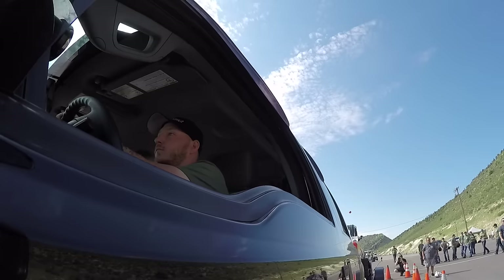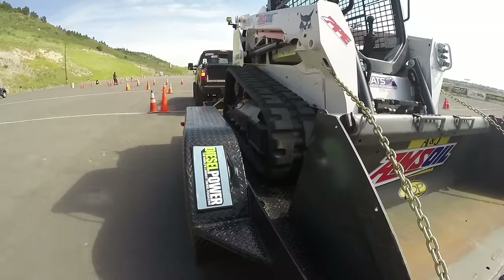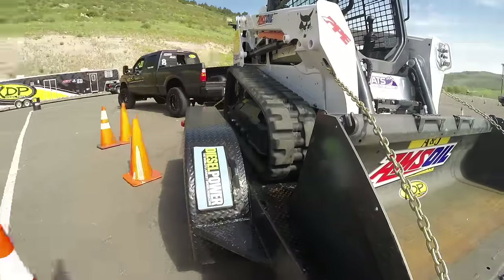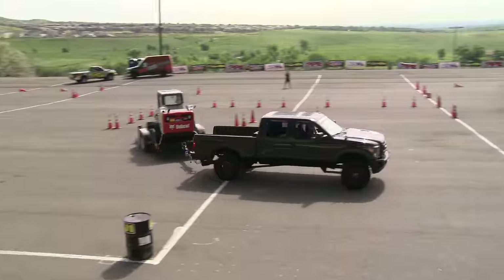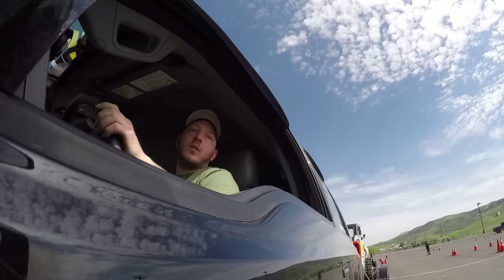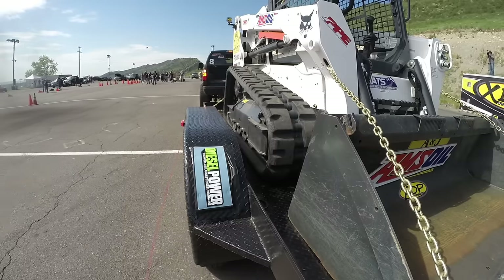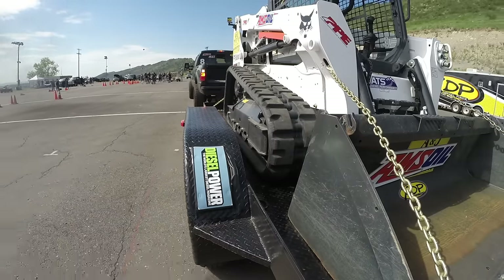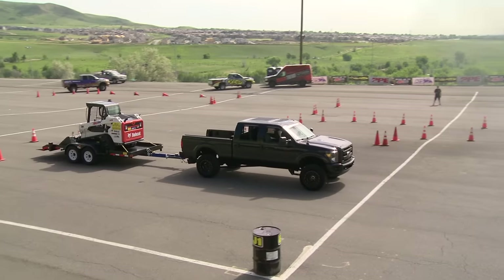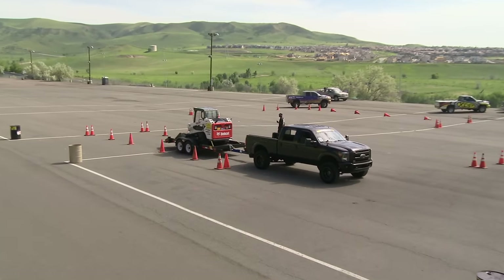The next truck on course belongs to Travis Kohler. Kohler going to leave the starting line. You've got to remember Kohler has that small variable geometry turbo in this truck, and that's going to help him get the weight moving. He's through that first turn, squares himself up nicely. This is not a horsepower game out here, so this is one of the events where he is really on pretty even footing with everybody else. Smoothness and skill are the name of the game out here in the trailer towing obstacle course, not brute force.